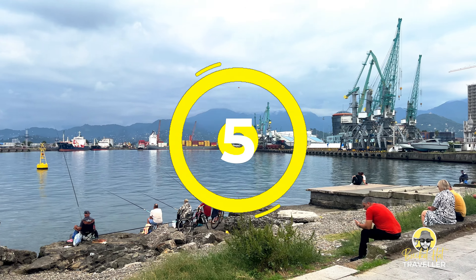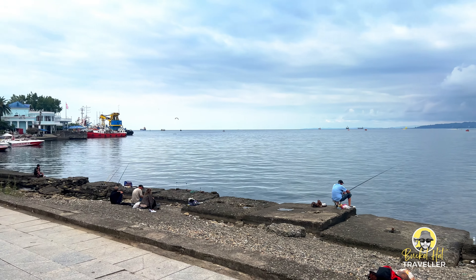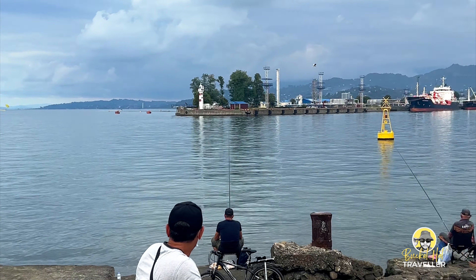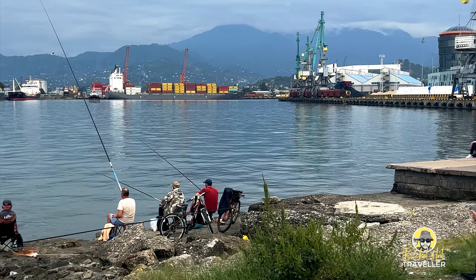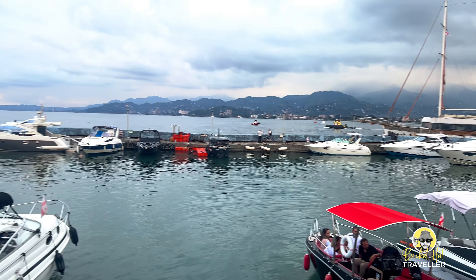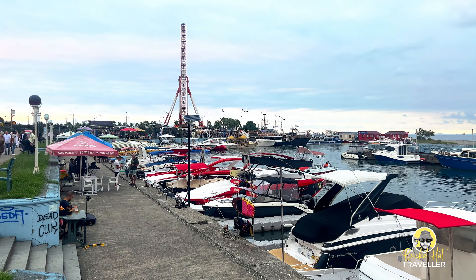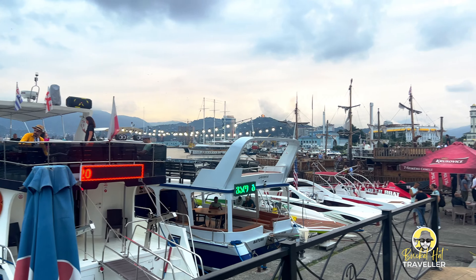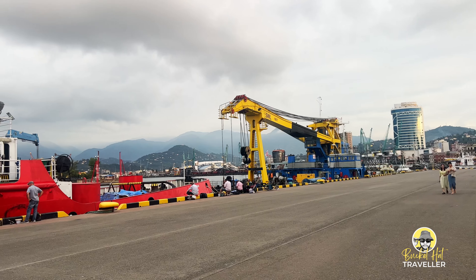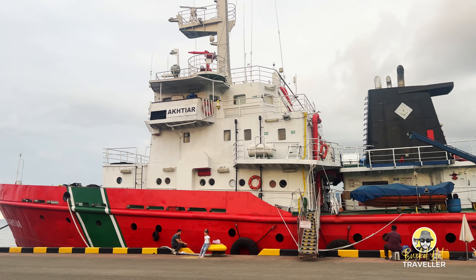Number 5, Fishing at the Black Sea. Batumi offers a delightful opportunity to combine a vibrant city experience with the thrill of fishing in the Black Sea. Fishing has a long tradition in Batumi, and engaging in this activity can provide a glimpse into the local way of life and connect you with the city's maritime heritage. Chartering a fishing boat is a popular option, as experienced captains can take you to prime fishing locations. Be sure to inquire about licenses and regulations before your trip, as fishing licenses are generally required in Georgia and can be obtained from local fishing authorities or through your boat charter company.